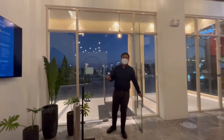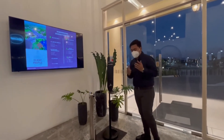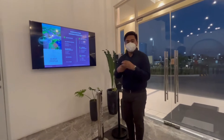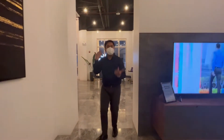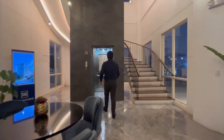Upon entering our showroom, we just need to do some temperature check and always remember to sanitize your hands with alcohol. Now, let's proceed to the second floor so that I can show you and discuss more of our latest project, which is the Montrose Park View.